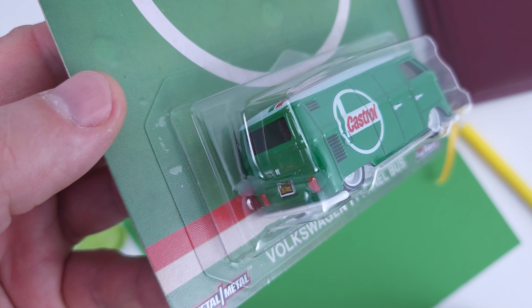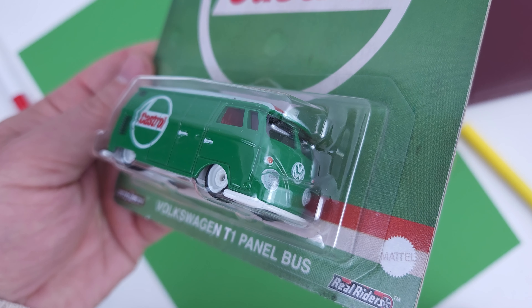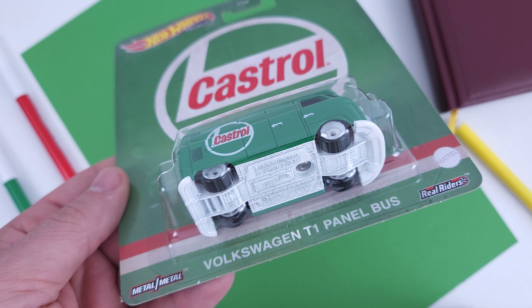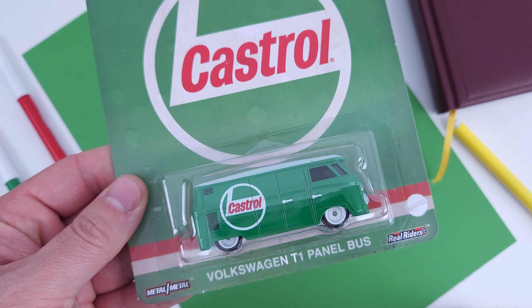It is a very cool one — it has details on it, white rims, white roof, white base, all on a simple green body color. It is number one on the card, but also number one from the set in my opinion.